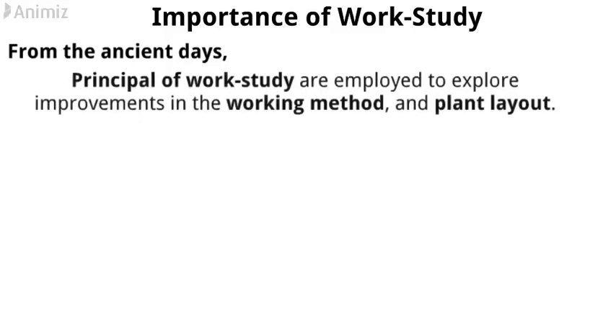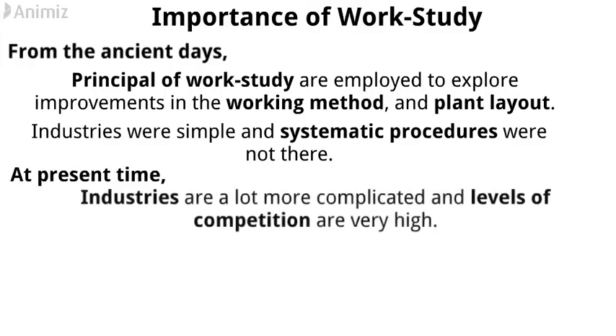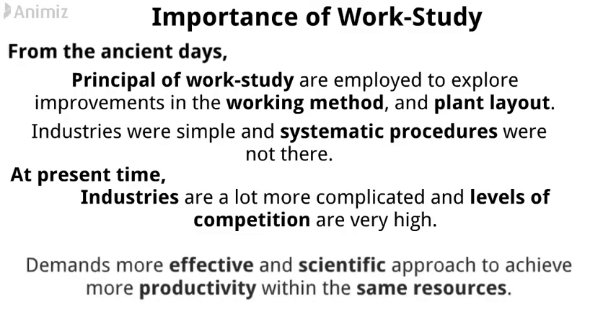Now, come to the importance of work-study. From the ancient days, the principles of work-study are employed to explore improvements in the working method and plant layout. Of course, at that time industries were simple, and systematic procedures were not there. At present time, industries are a lot more complicated, and levels of competition are very high.